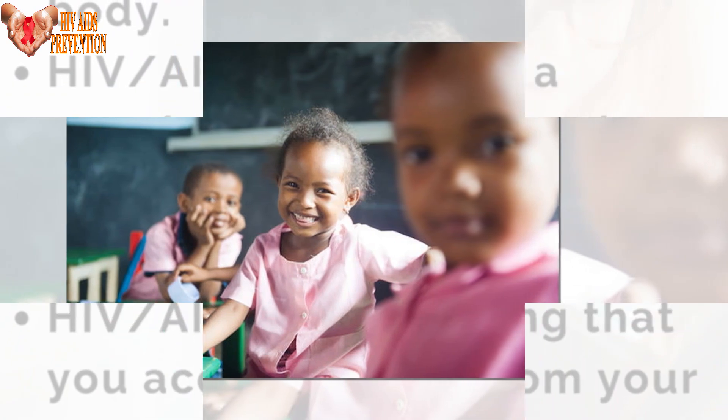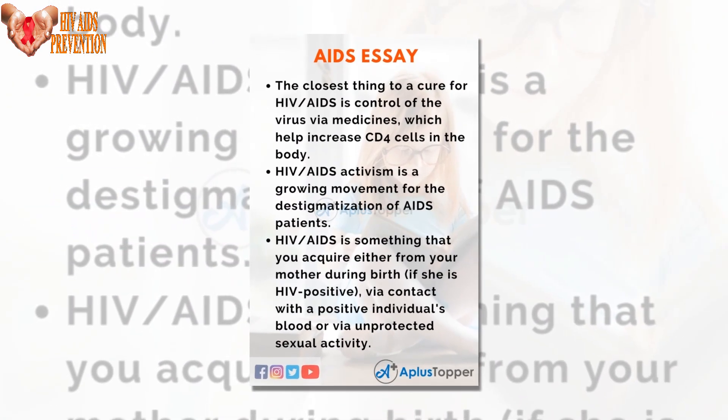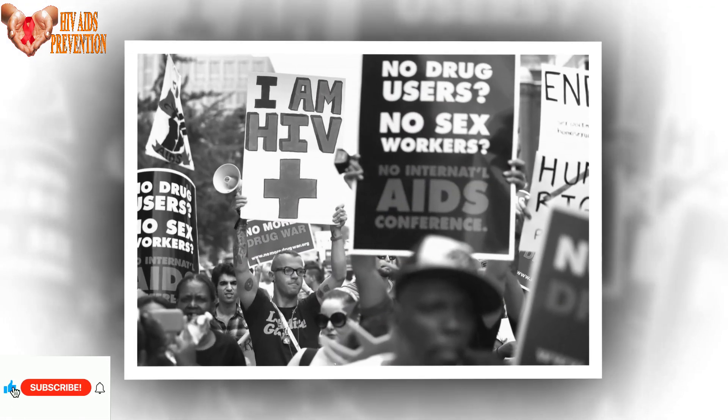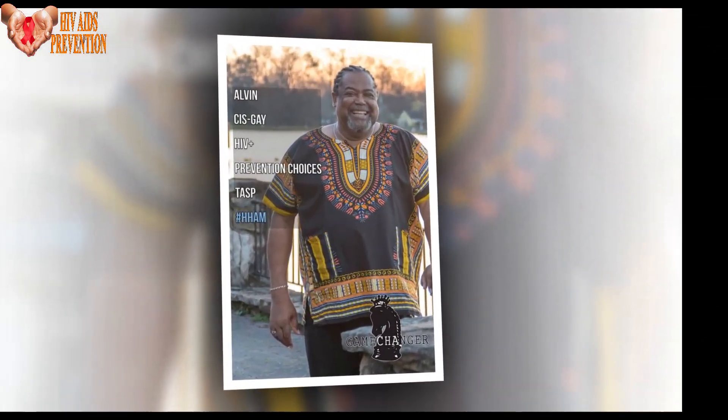"Everything that everybody's done to try to stabilize this structure won't work because of what we learned," said Rory Henderson, a structural biologist who is an associate professor of medicine at DHVI and lead author of the study. "It's not that they did something wrong — it's just that we didn't know it moves this way."